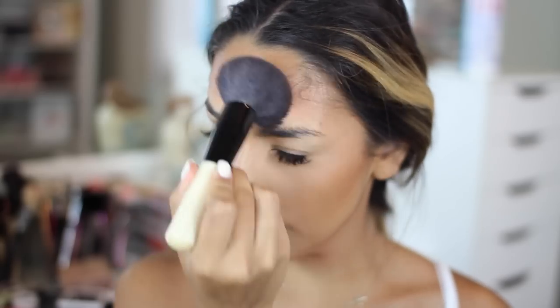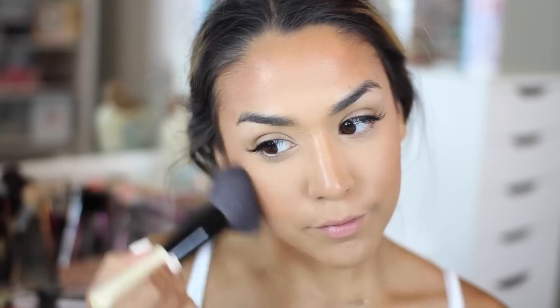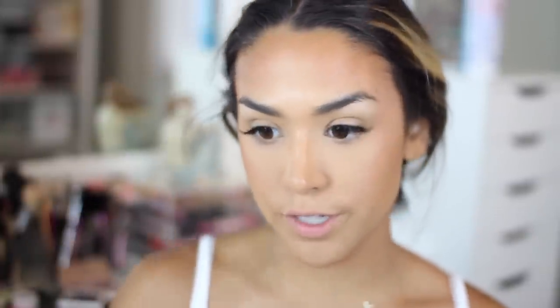Then I do a tiny bit of the Becca bronzer — this is their limited edition one in Blushed Copper. It's a totally different color from the Milani; this one is like a red rose gold highlighter almost. So just a little bit of this more so on areas you want to highlight — here on the cheekbones. I apply it by going in with the brush on the side, tap a lot off, and blend. I also love this on the nose as a highlighter down the center — it's just so glowy, there's nothing that compares to this.